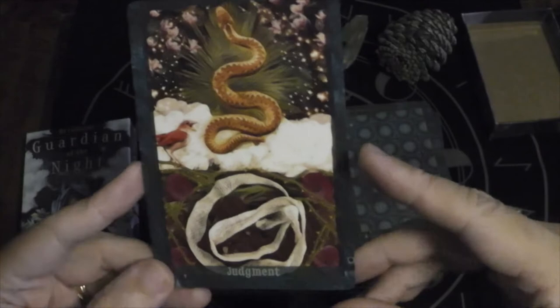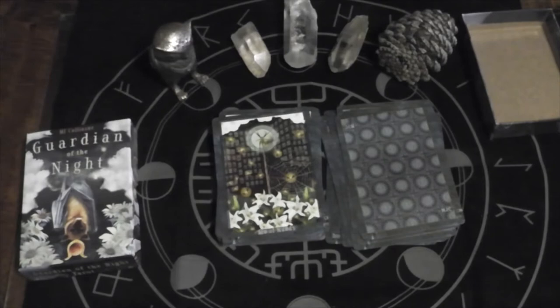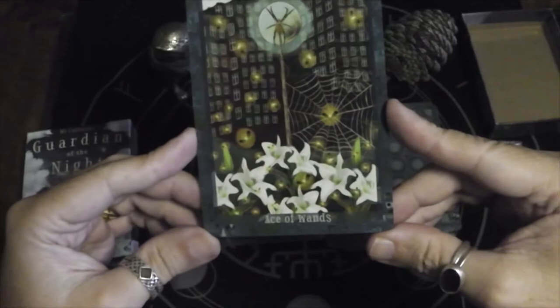I just realized it's all thorns down in there. And now we'll go into the Wands — because we started with the World, so Judgment was the last one. So we have the Ace of Wands.